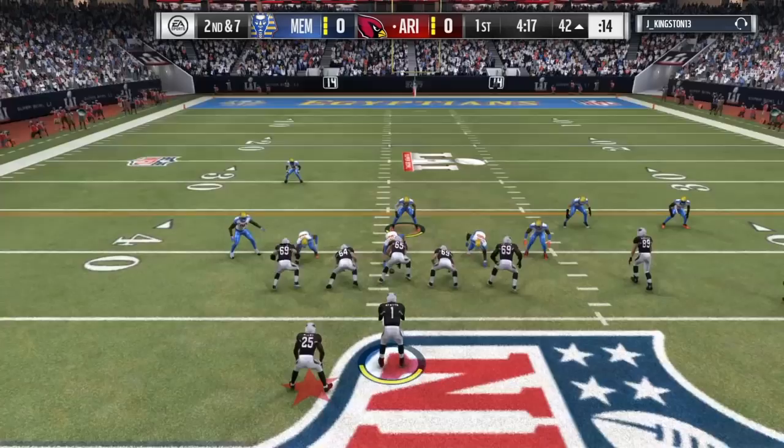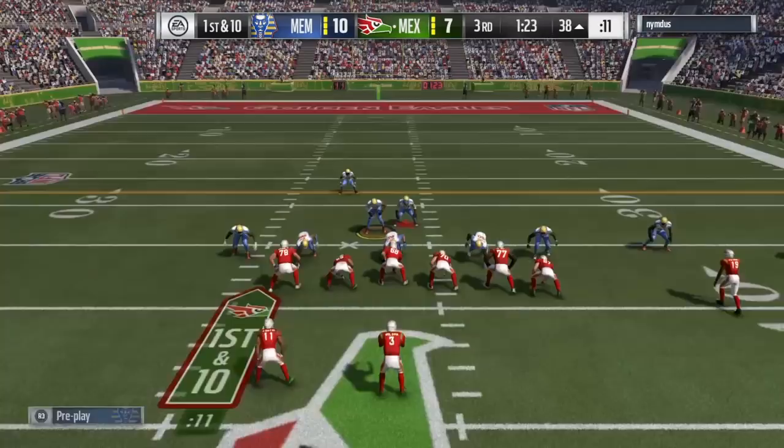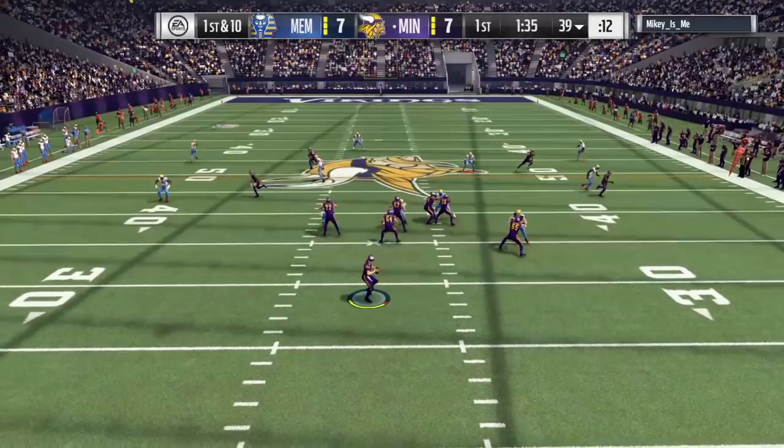He reminded me a lot of the motivator Vernon. When it came to pass rushing he had his moments, but his 79 speed is a bit slow. You can see right here he may make the quarterback panic, but the quarterback has so much time because he was so much faster — that's the one drawback.